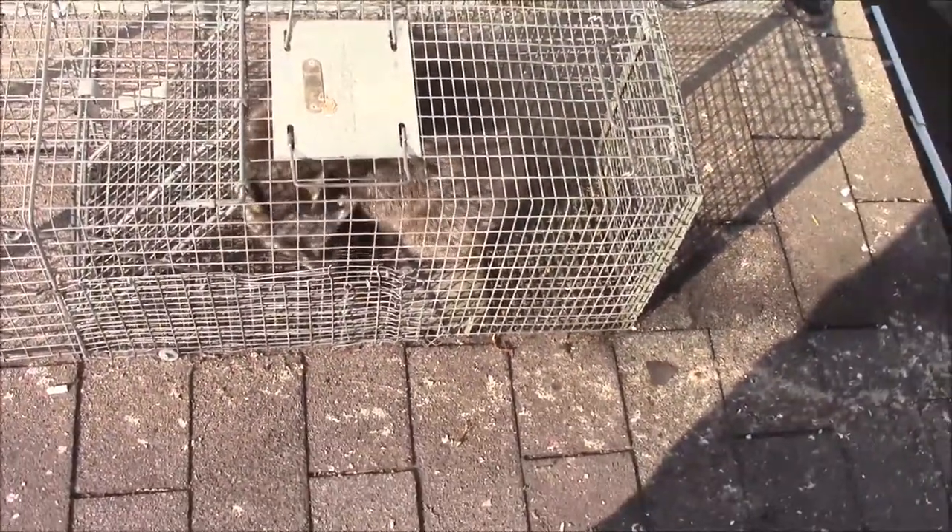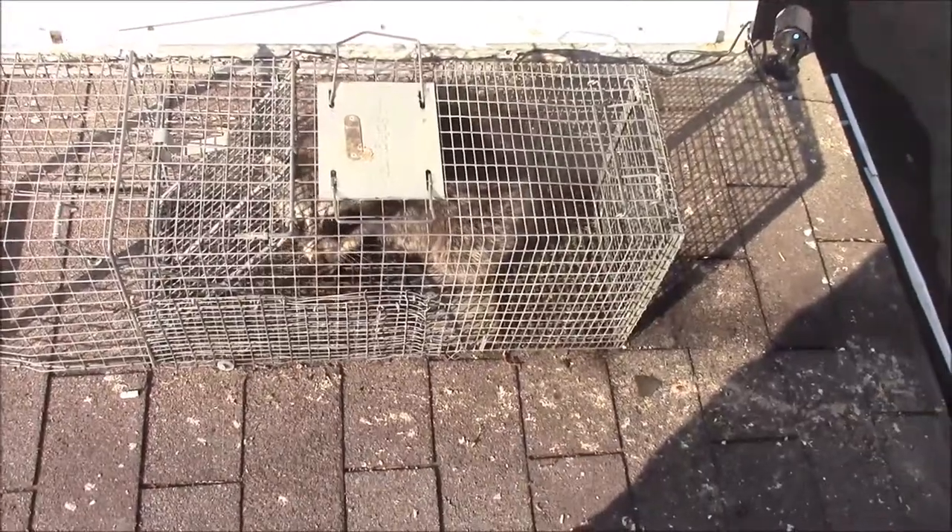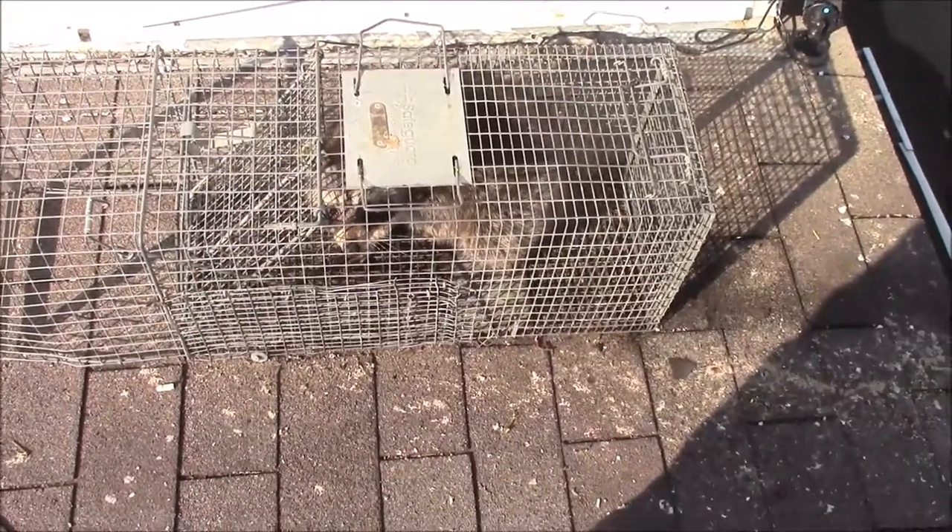Climbing down from the roof, and here we have finally — success. It's the second one in the last two days, and the last one. So we'll get out of here.